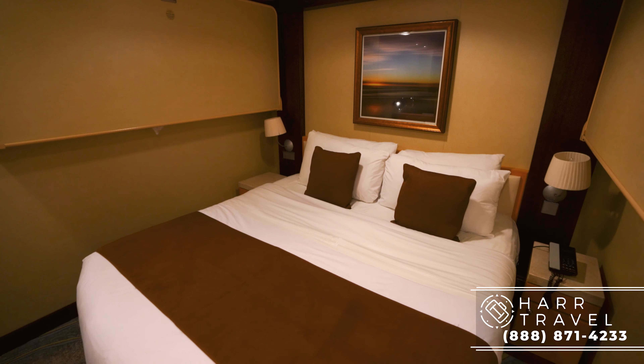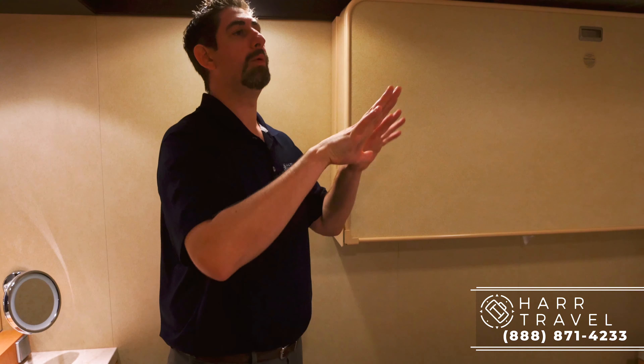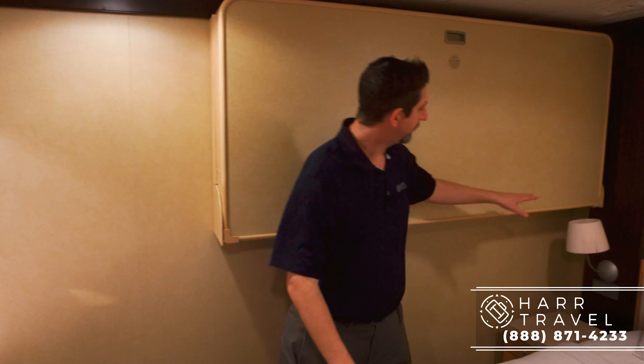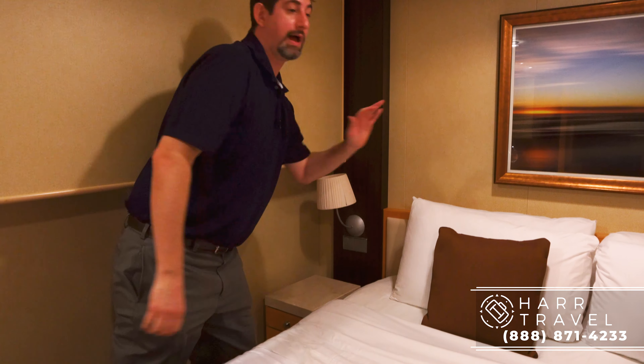Over here to my right is going to be the second bedroom — follow me on in. Right now it is set up for two people, but this will come apart. This Royal Queen bed will split; they'll put the end tables to the middle and then you'll have the bunks come down, so you can actually put four people in here. Four kiddos would be perfect; four adults might be a little bit tight. I have used this room in the past for a couple of different couples traveling together. On the side, you've got a reading lamp and storage on both sides, exactly the same.